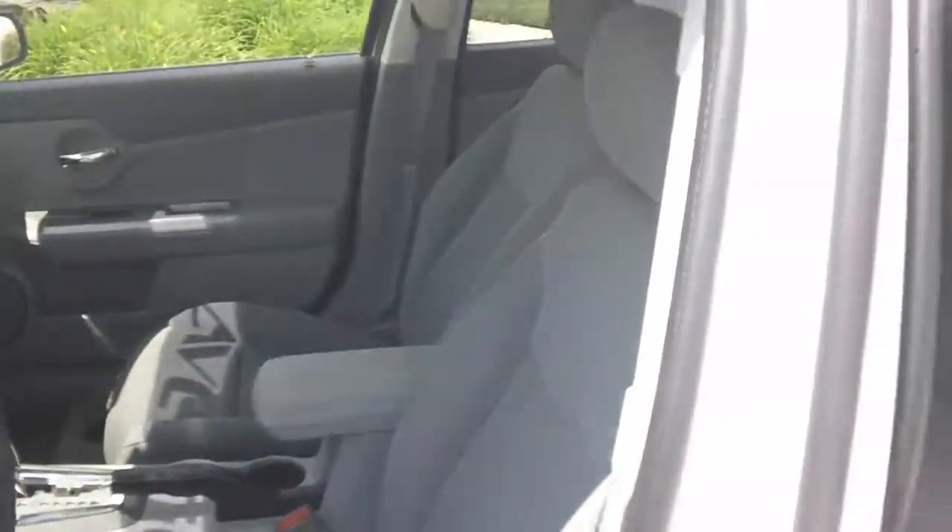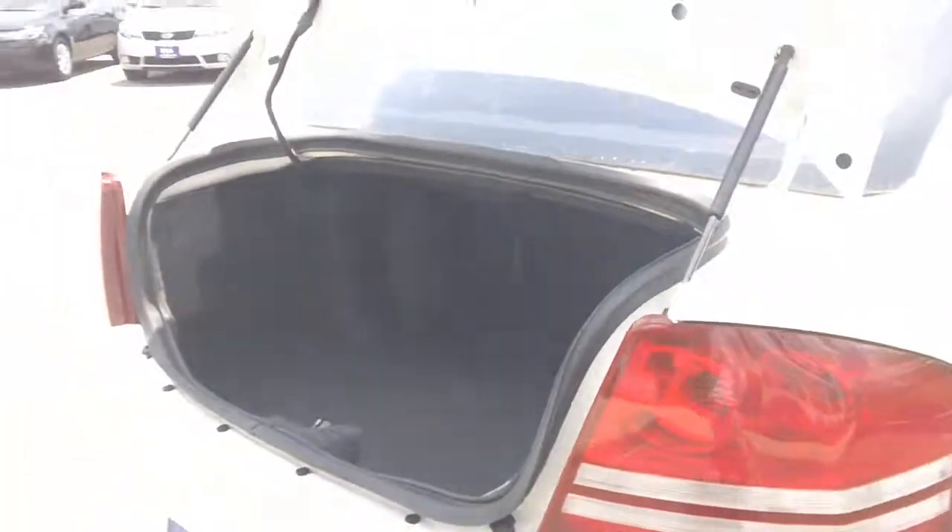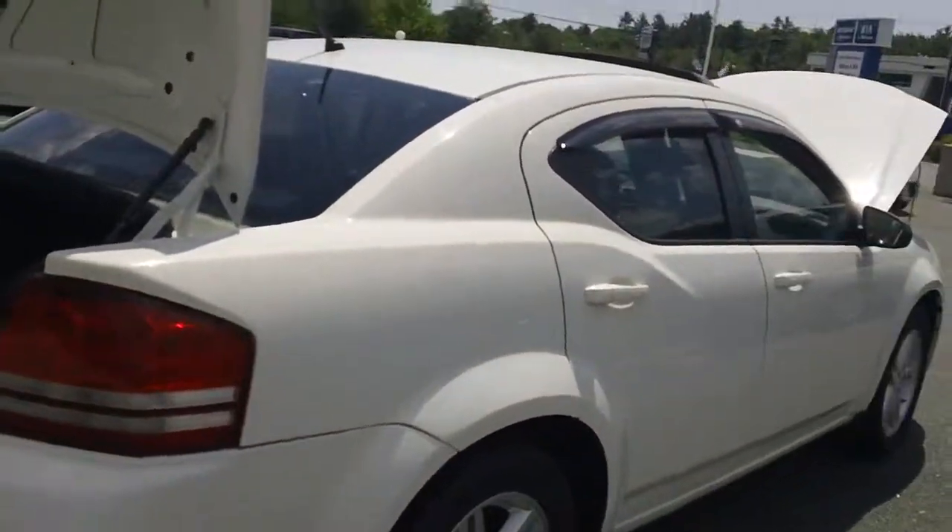Bucket seats in the front and back, plenty of space, and also if you go over here to the back to the trunk there's plenty of space in the trunk to put all your stuff that you need in there.